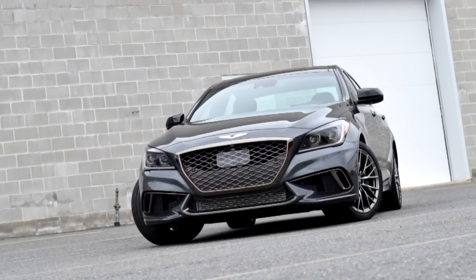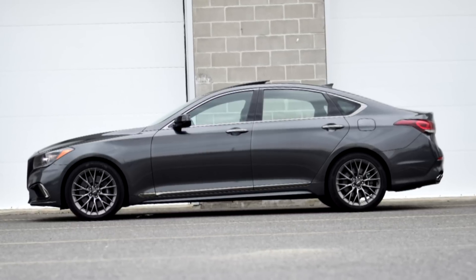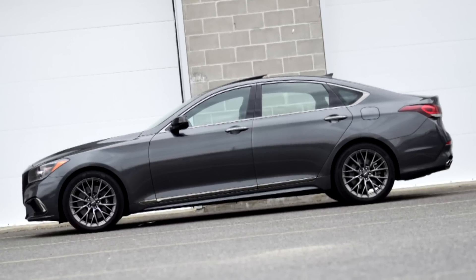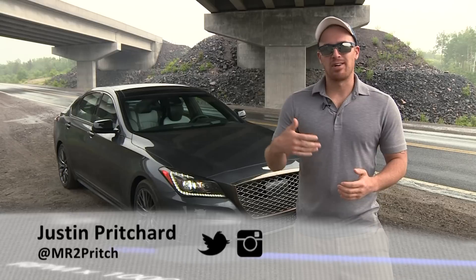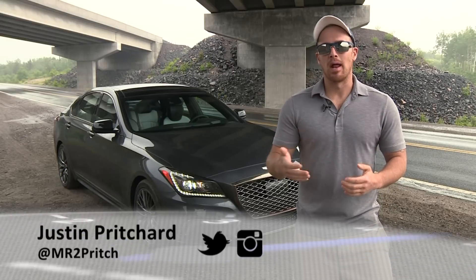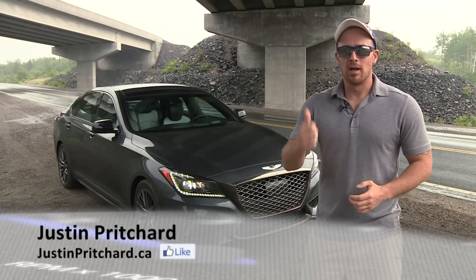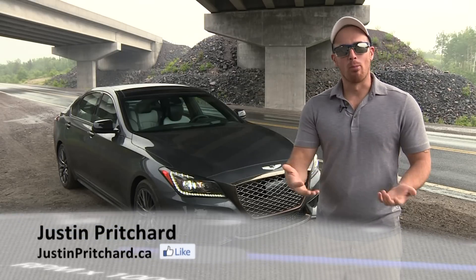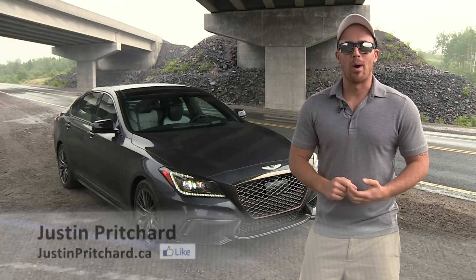You're looking at a very worthy competitor to numerous big-dollar luxury sedans, but one that will leave many thousands of extra dollars in your pocket. A worthy competitor mainly in the sense of generating that chilled out, laid back, relaxing and comfortable driving atmosphere that luxury car fans crave. If you'll use your G80 as a mobile social lounge or a place to decompress and unwind, you're well backed up.